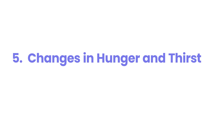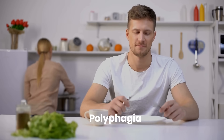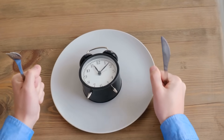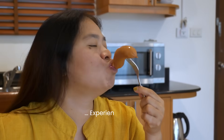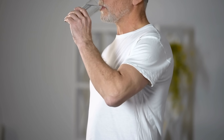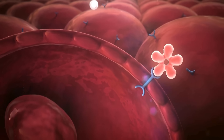Changes in Hunger and Thirst. While extreme thirst (polydipsia) and excessive hunger (polyphagia) are classic hallmarks of uncontrolled diabetes, more subtle shifts in normal hunger and thirst can manifest even in the earlier prediabetic stage. You might experience hunger more frequently, even shortly after meals. Conversely, you might experience increased and persistent thirst, not always satisfied by increased fluid intake. These changes in appetite and thirst regulation are a direct physiological consequence of the body attempting to cope with elevated blood sugar and insulin resistance.